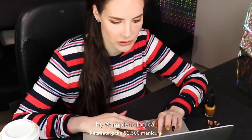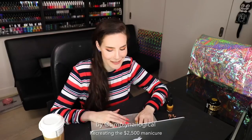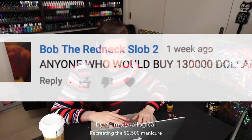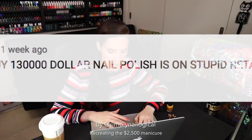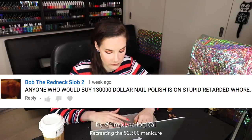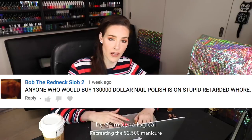Back to the comments section. There were definitely some people who seemed really upset by my video. Take Bob the Redneck Slob 2 for example: 'Anyone who would buy $130,000 nail polish is a stupid retarded whore.' Wow. Who raised you? Bob the Redneck Slob 1?